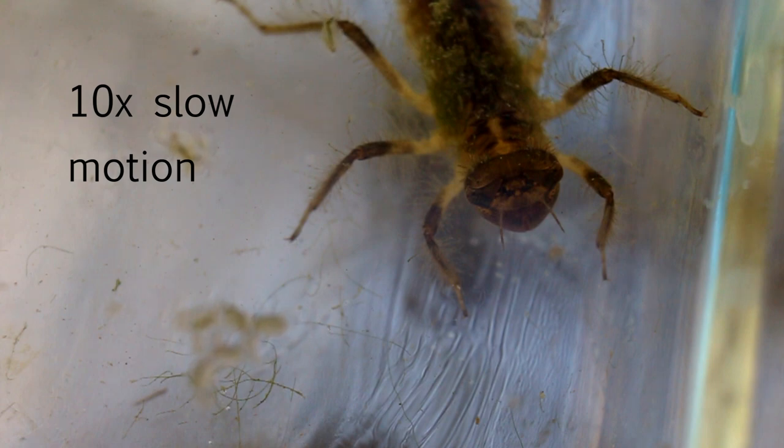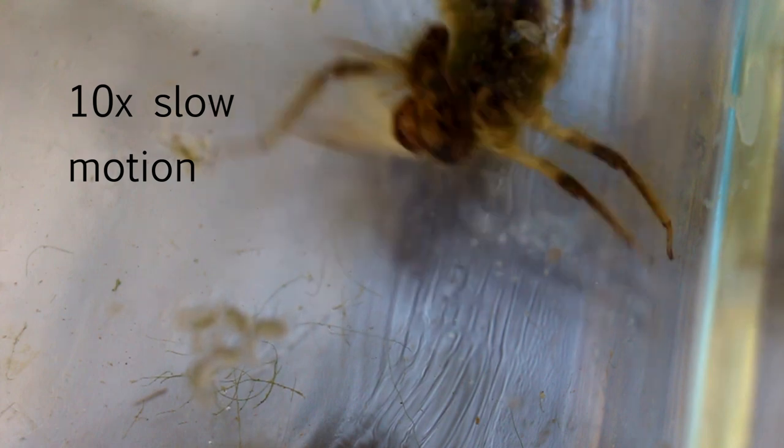The larva attempts to capture prey that is beside it in this clip. The clip demonstrates the considerable coordination the larva is capable of between its legs, neck, and labium, and the extreme flexibility of its neck.